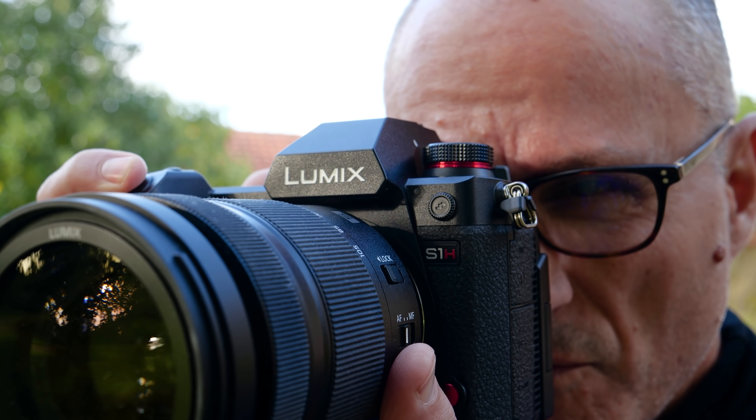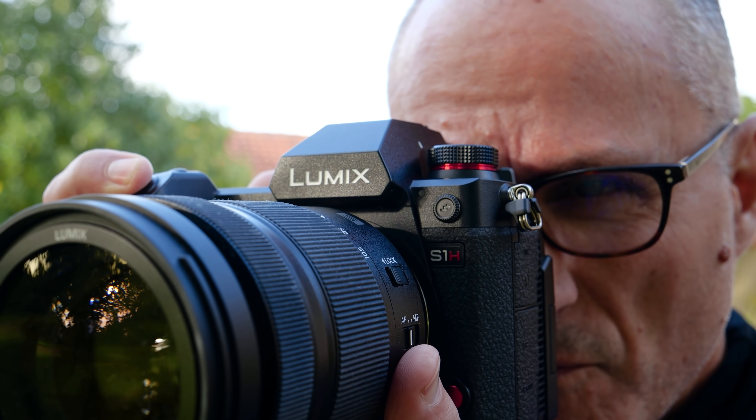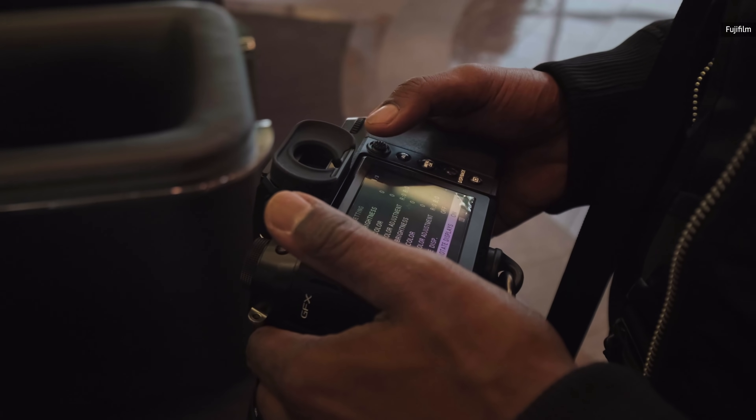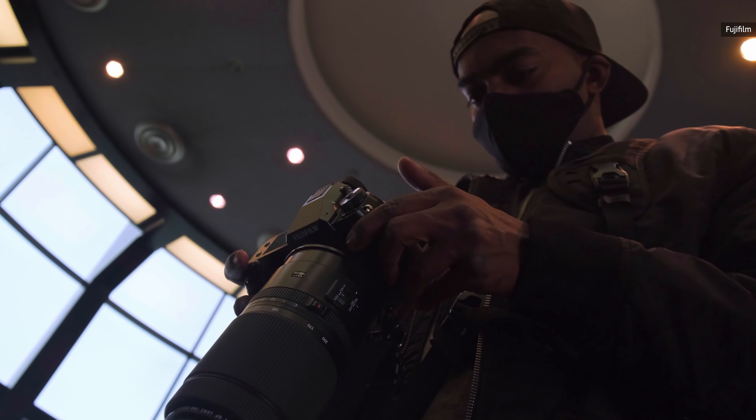Honorable mention goes to Panasonic's $4,000 S1H, a Netflix-approved mirrorless camera that can handle 6K video and RAW shooting. And if maximum sensor size and resolution is paramount, Fujifilm's $6,000 102-megapixel medium-format GFX100S is the top dog. You're now caught up, but more models, including Canon's EOS R3 and the Nikon Z9, are set to arrive later this year, so stay glued to Engadget.com.